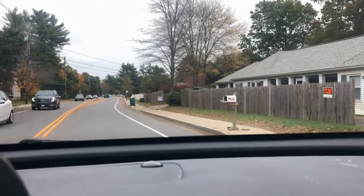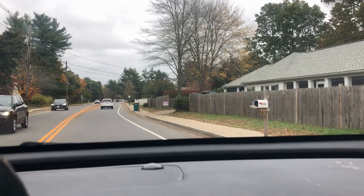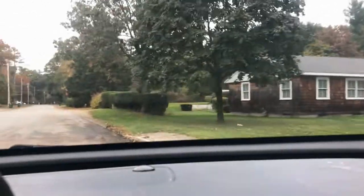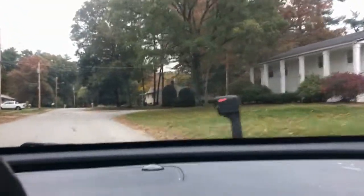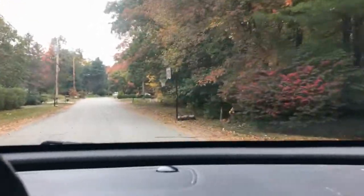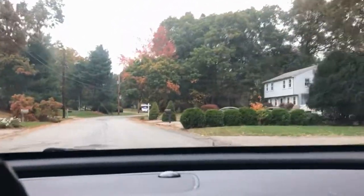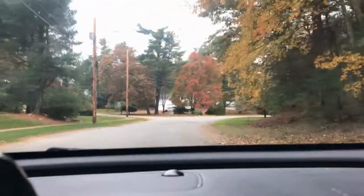All right, so this next home we're going to go drive by is at 121 Lawndale Road in Mansfield. It is a four bed, two full bath, and it is listed at $599,999. It has 2,112 square feet, and it is in the Magna Vista neighborhood, which is located on the east side of Mansfield. It is right here on the right hand side — you can see the for sale sign in front of it right there. And again, the address on this one is 121 Lawndale Road in Mansfield.